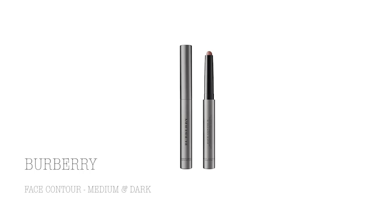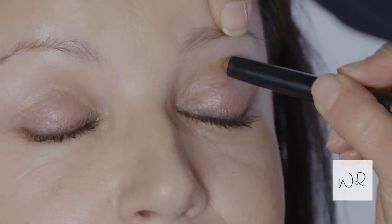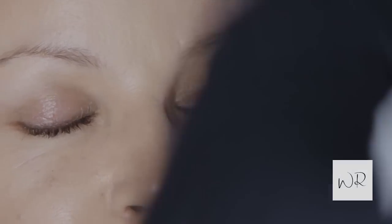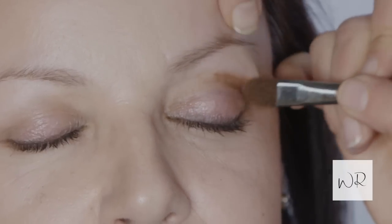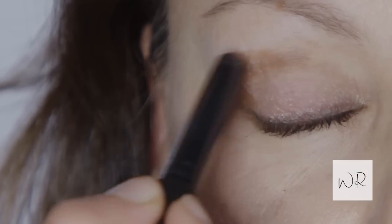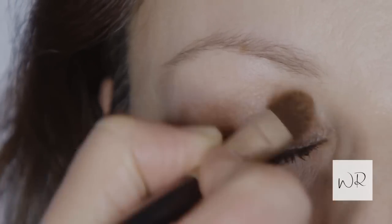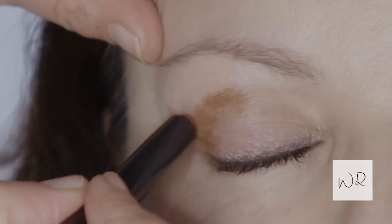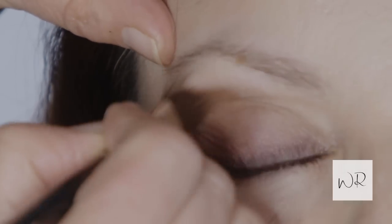I add a light contour into the socket line just to create some depth, a slight bit of shadow — this will be easy for you to blend. Now I'm going to use a slightly darker one in the corner and just into the mid socket line. This is creating a cat's eye feel — we're just creating some shadow and an overall tone. Then we add a darker colour just in the corner to the mid socket line, and brush it out with a dry brush, taking it out to the sides of the eye.